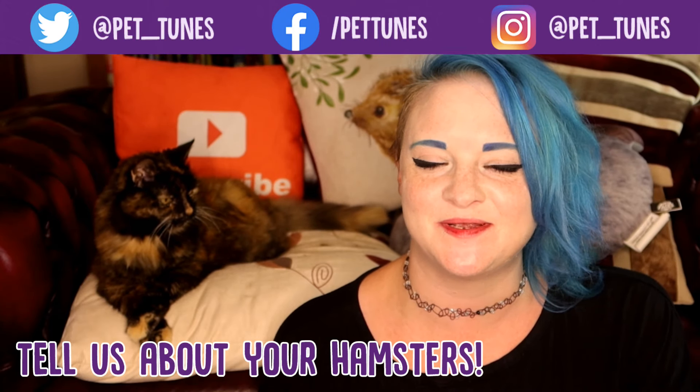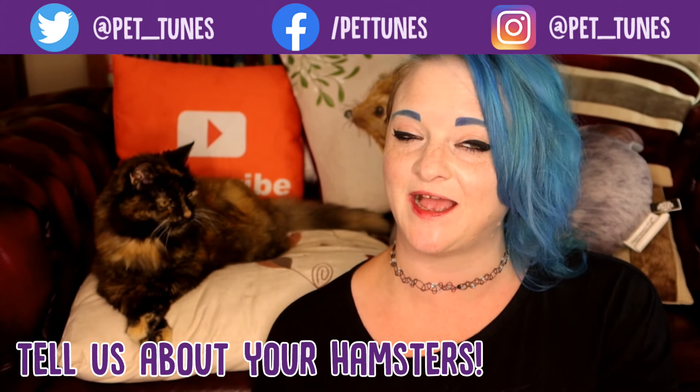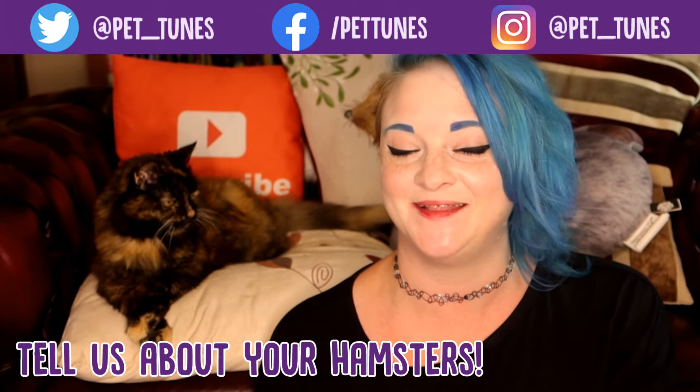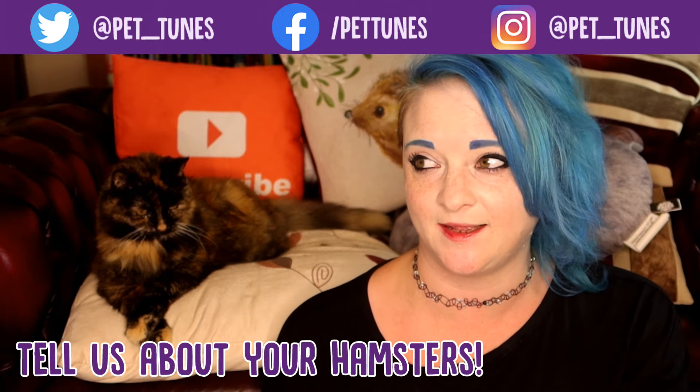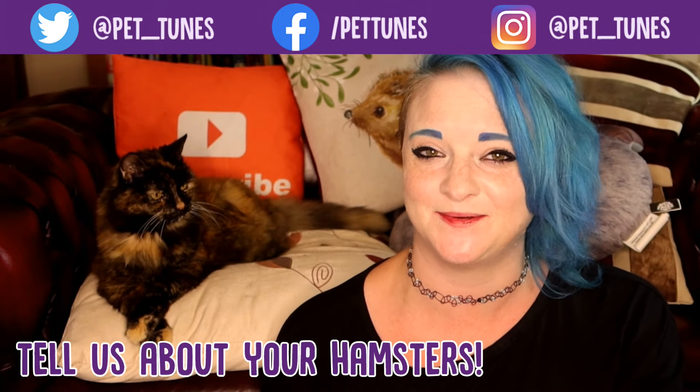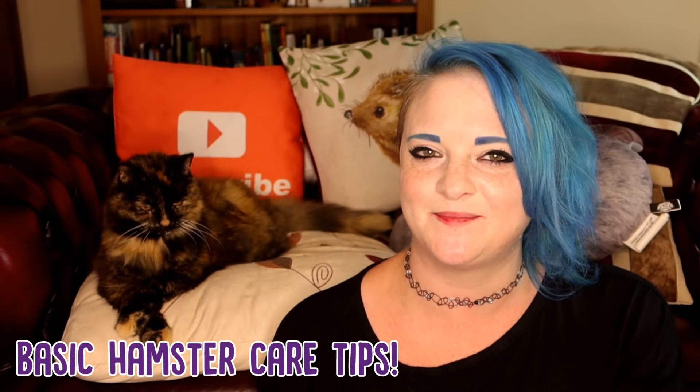Let me know in the comment section below, just before we start, if you've got a hamster — how long have you had them and what is their name? I used to have a hamster called Mr. Tumnus and I absolutely loved him. I had him quite a while ago but he was so, so cute.